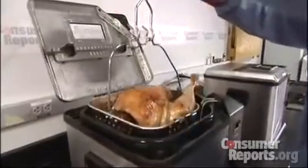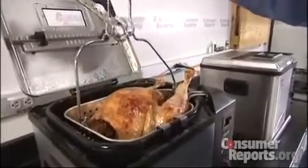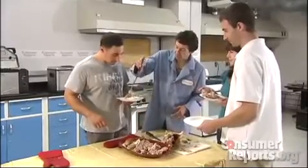But there was one drawback. The Butterball Fryer is designed to hold a turkey up to 14 pounds — a little on the small side — so try not to tell too many people you're deep-frying a turkey. I'm Teresa Panetta for Consumer Reports.